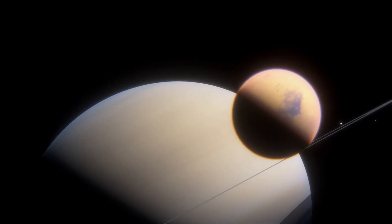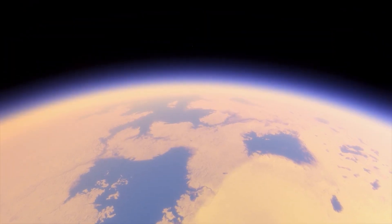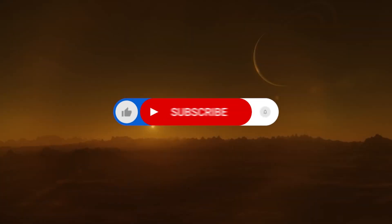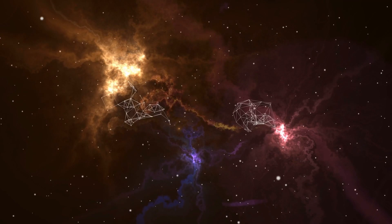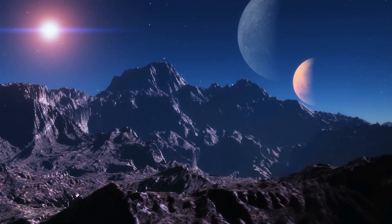Titan, Saturn's enigmatic moon, is a celestial body that defies expectations. Its unique atmosphere, captivating landscapes, and the possibility of life make it an object of fascination for scientists and enthusiasts alike. While we've unraveled some of its mysteries, Titan continues to keep us guessing. If you've enjoyed this journey into the depths of Titan's mysteries, don't forget to like this video and subscribe to Science with Lou for more captivating explorations of the universe. The cosmos is vast and full of wonders waiting to be discovered — keep looking to the stars and stay curious.